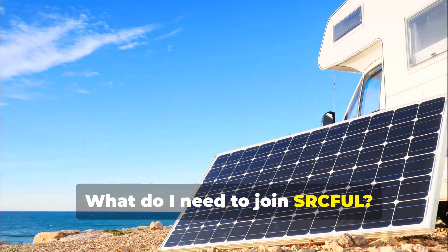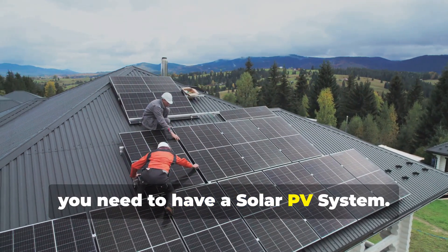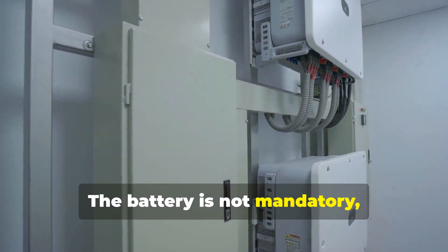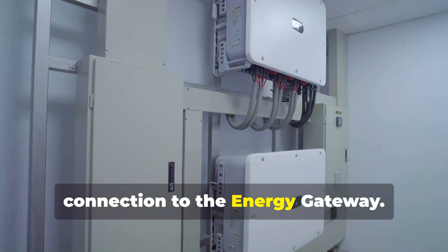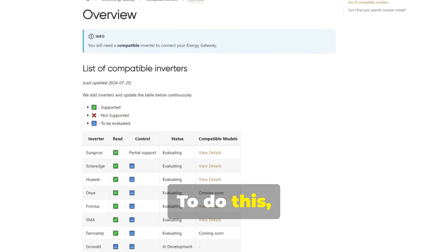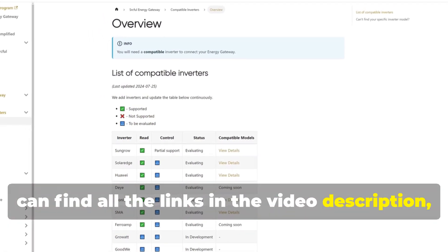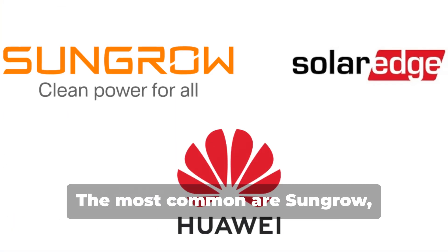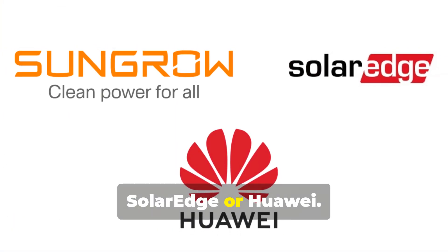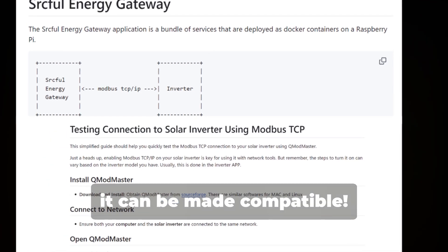What do I need to join SRC Eiffel? To join, you need to have a solar PV system. A battery is not mandatory. The first thing to do is check the compatibility of your inverter for connection to the energy gateway. Just go to the docs of the project — you can find all the links in the video description — and there is an updated list of compatible inverters. The most common are SunGrow, SolarEdge, or Huawei. As long as the inverter speaks Modbus, it can be made compatible.